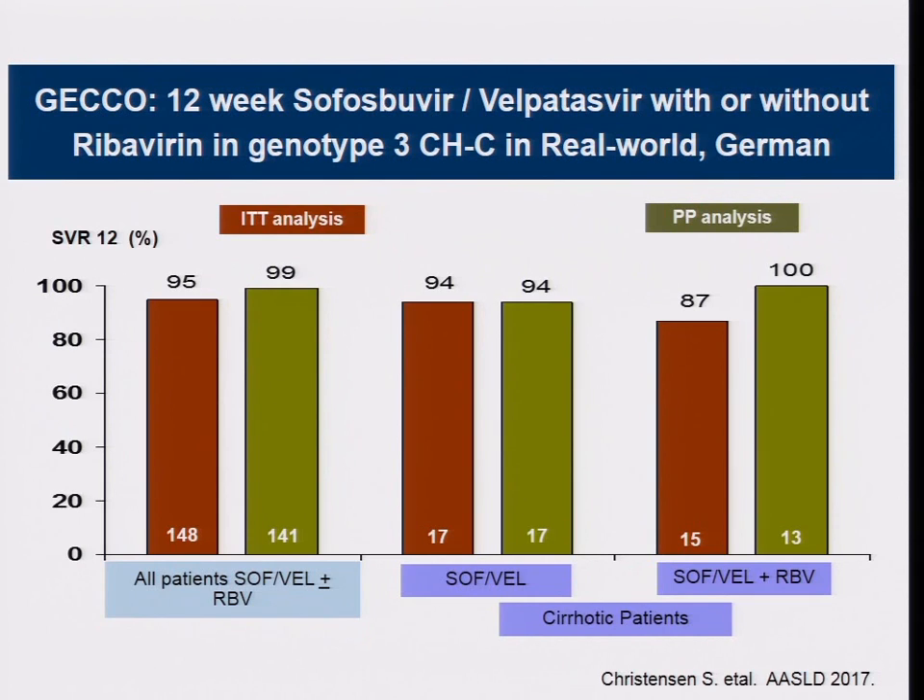Real-world studies from Germany confirmed sofosbuvir/velpatasvir with or without ribavirin in genotype 3, showing that even in cirrhotic patients, SVR reaches 94% even without ribavirin. So for this patient, without considering HIV co-infection, either sofosbuvir/velpatasvir for 12 weeks or sofosbuvir/daclatasvir/grazoprevir for 12 weeks would be adequate. Since the patient doesn't actually have cirrhosis — just fatty liver — 12 weeks of sofosbuvir/daclatasvir without ribavirin would be sufficient.